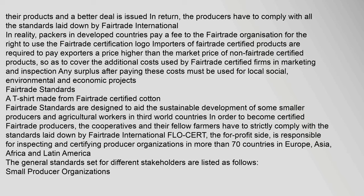Fairtrade International's for-profit side, Flow Cert, is responsible for inspecting and certifying producer organizations in more than 70 countries in Europe, Asia, Africa and Latin America. The general standards set for different stakeholders are listed as follows: small producer organizations.